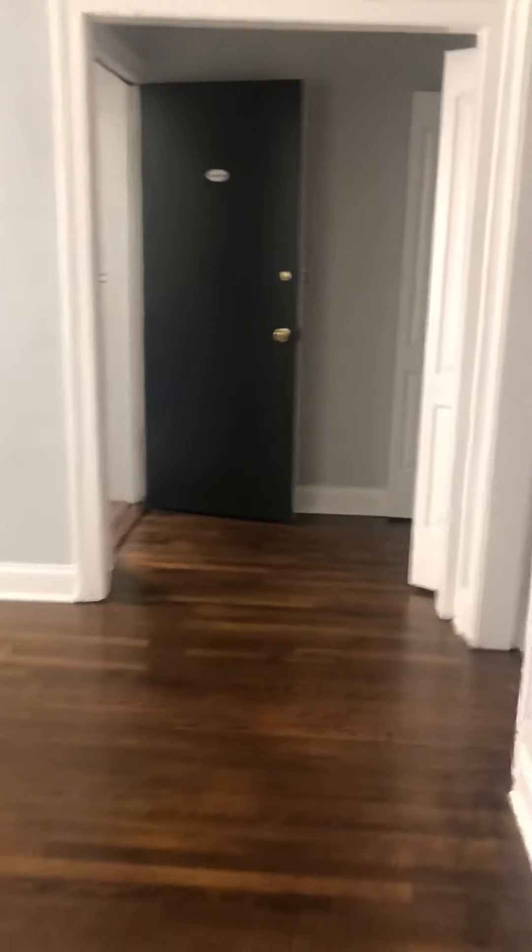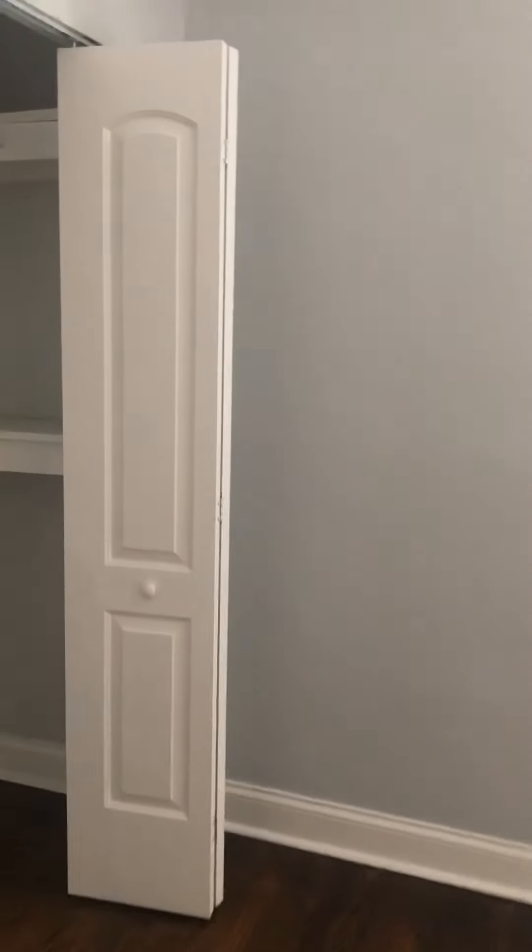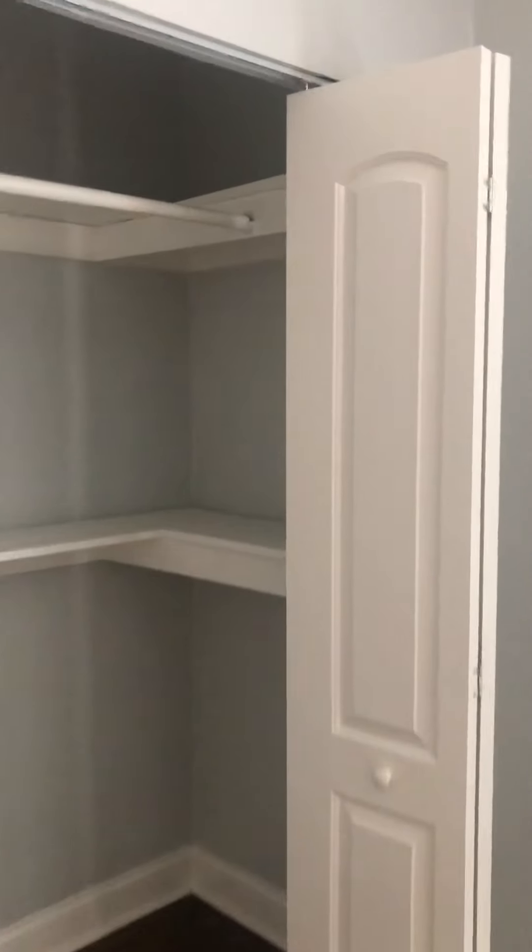Head over to the second bedroom. Can definitely fit a queen-size bed. Gorgeous walk-in closet.